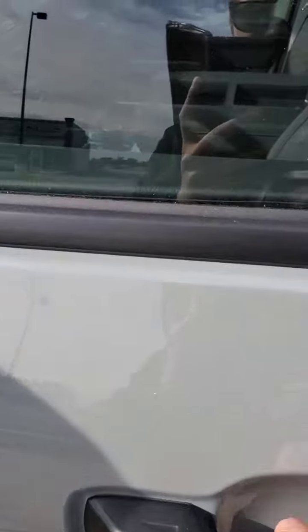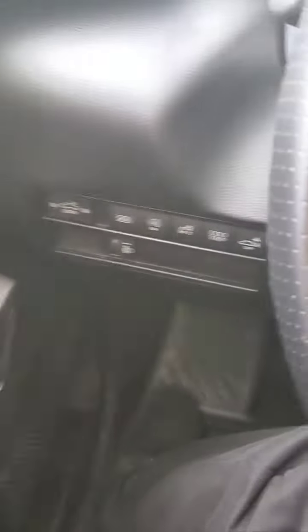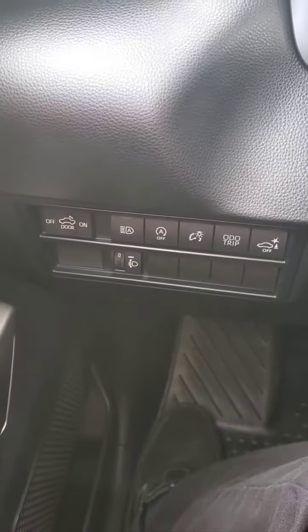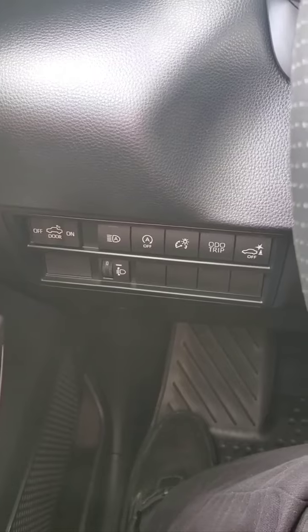So you can see I'm locking it — it does have the keyless entry. And as you can see, you've got your switches right here for your window and door in the back, and your brightness for your auto headlights.